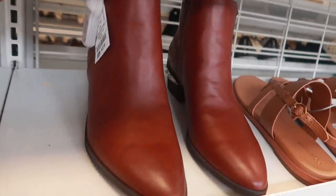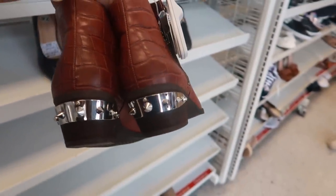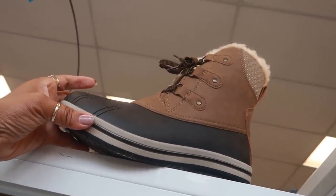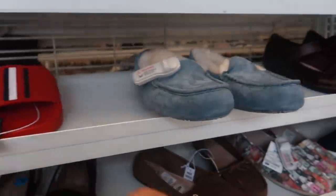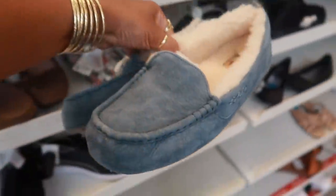These are $22.99, Circus by Sam Edelman — not bad. These up here are kind of cute for $35. I'm on my tippy toes, I can barely reach those, but they're cute. Here's some more Uggs for $39.99. Little house shoes, Tommy, $15.